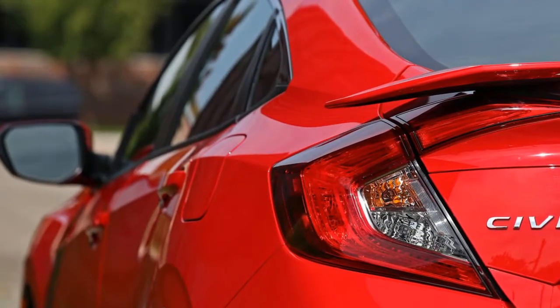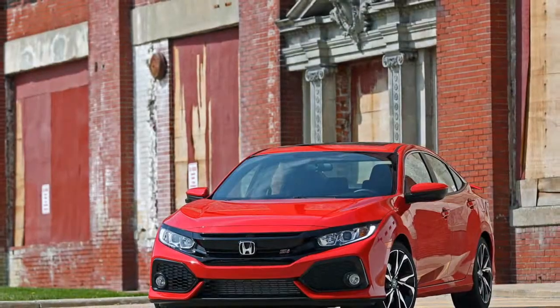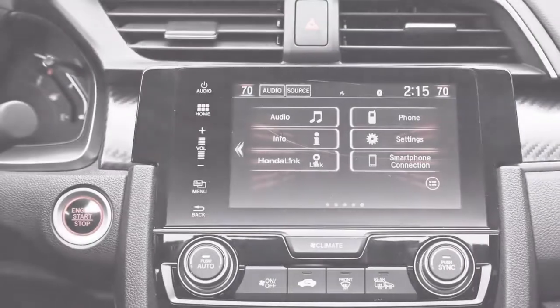Be that as it may, it maintains the abilities which made it a hit initially. In 1985 that car was the Civic CRX. It demonstrated to the rest of the world that Honda could be more than just little, cheap and efficient.